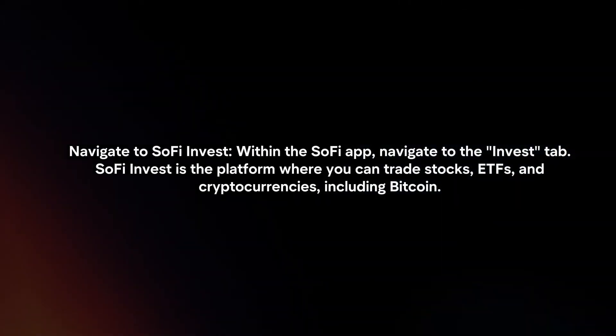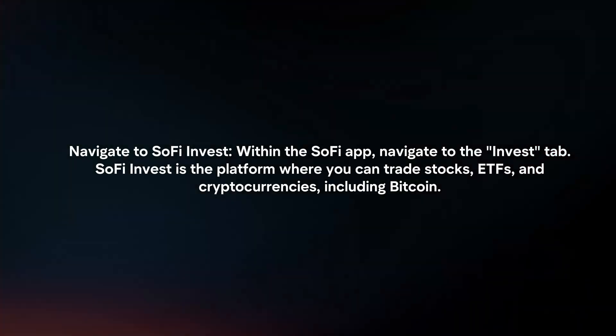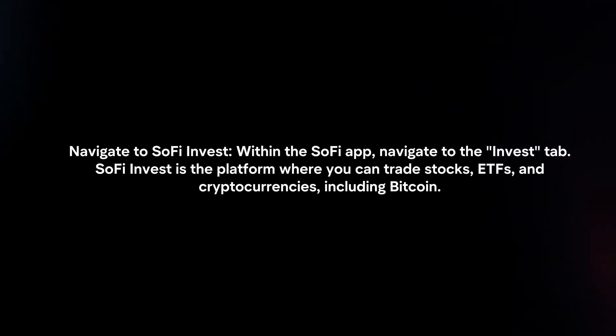Navigate to SoFi Invest. Within the SoFi app, navigate to the Invest tab. SoFi Invest is the platform where you can trade stocks, ETFs, and cryptocurrencies, including Bitcoin.